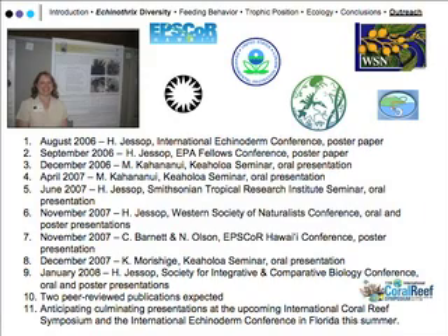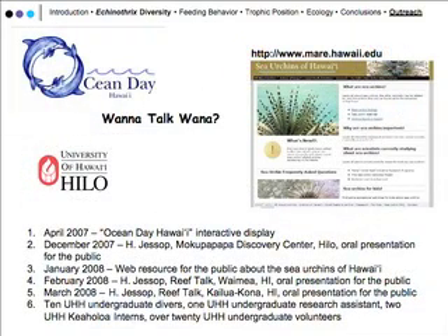This is a list of presentations that have come out of this project. Holly Jessup has been presenting at various conferences, and we also had undergraduate interns — Minoaka Kohana Nui and Kim Morishige — who are part of the Keoholoa STEM internships for native Hawaiian students. Holly is hoping to present again at the International Coral Reef Symposium in Florida this summer.